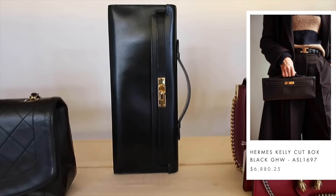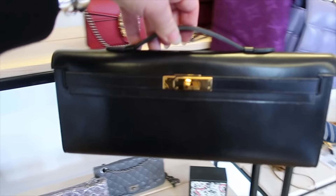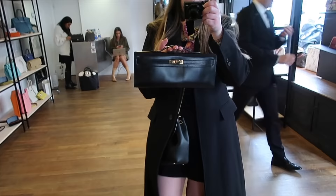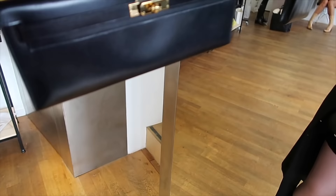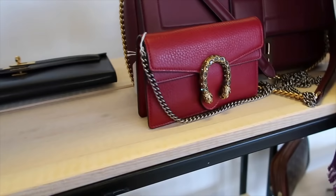I think this is a Kelly cut. I'm not 100% sure. I'm allowed to carefully touch things. I love box leather — this is gorgeous. Look at that. The box — so beautiful. I'm not sure if they still make these. You Hermes lovers will have to tell me because I don't know too much about the Kelly pochette and the Kelly cuts. But this is so beautiful — black and gold.